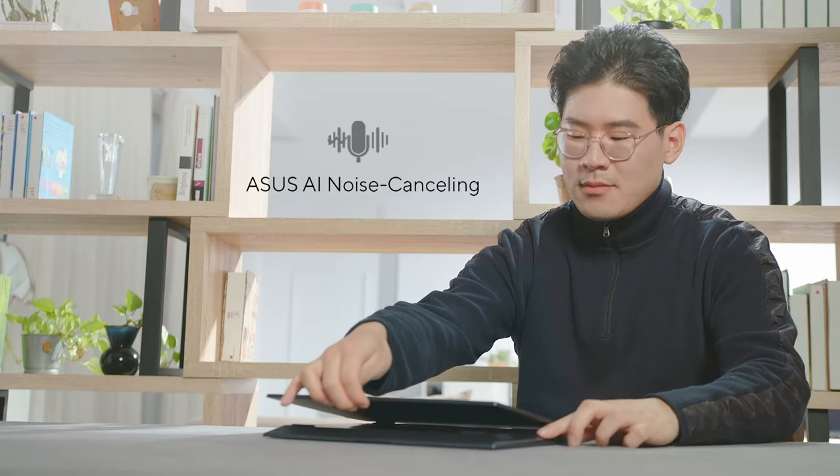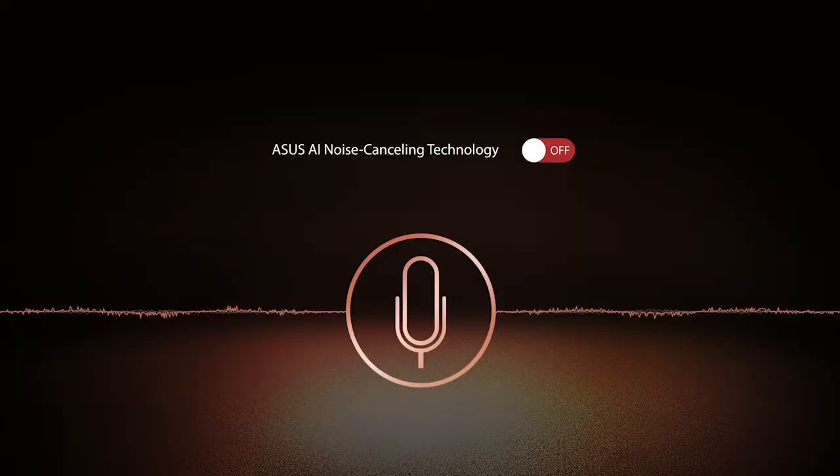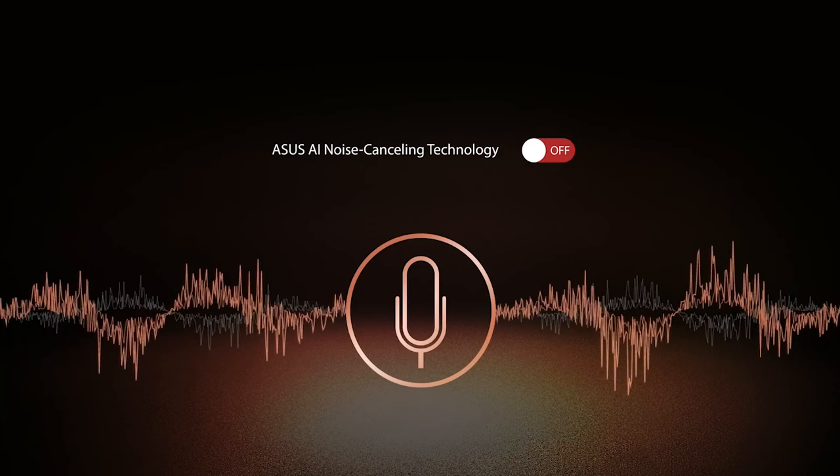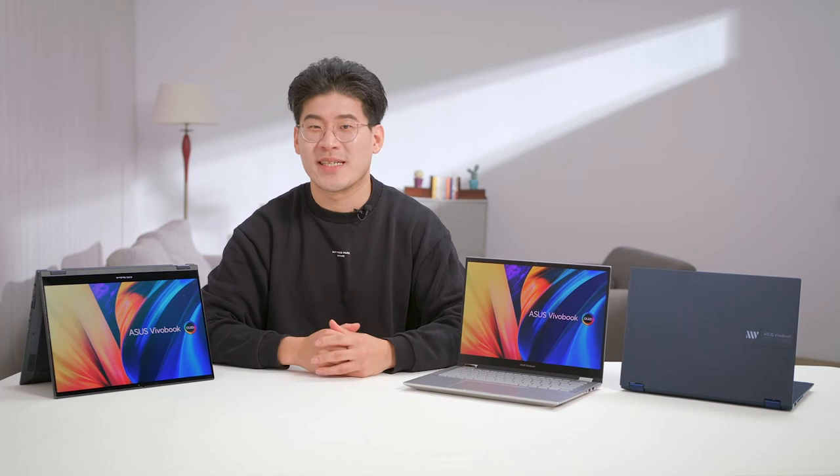The ViewerBook S14 Flip OLED is perfect for video conferencing and remote work. With ASUS AI noise-canceling technology, you can hear and be heard clearly in all scenarios. Our technology employs machine learning to isolate unwanted noise from human speech, helping filter out ambient noise for optimal call quality. You can select from a variety of modes — for example, with single-presenter mode selected, all ambient noises are filtered out, making only your voice more clear and crisp.